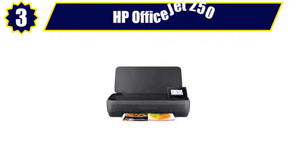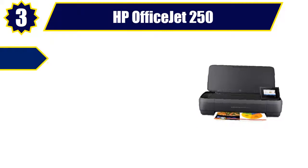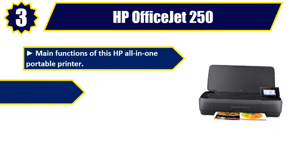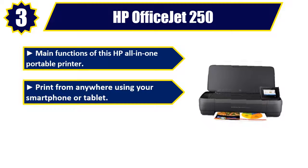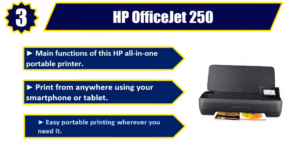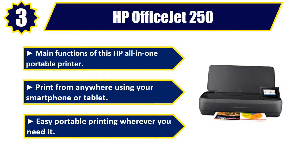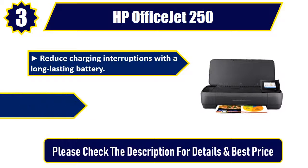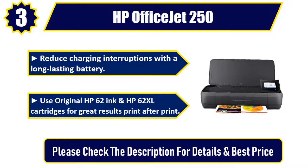Number three: HP OfficeJet 250. Main functions of this HP all-in-one portable printer: print from anywhere using your smartphone or tablet, easy portable printing wherever you need it, reduce charging interruptions with a long-lasting battery. Use original HP 62 ink and HP 62 XL cartridges for great results, print after print. Please check the description for details and best price.